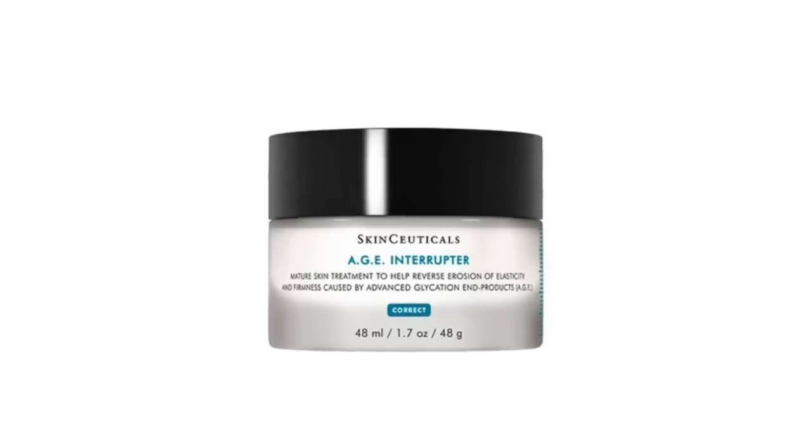I also have two skincare products by SkinCeuticals. One of them is the HEE Interruptor — a corrective face cream that counteracts the signs of aging caused by advanced glycation end products, which is a major cause of aging skin. I'll try to link some articles about the glycation process below. This product helps to lift, firm, and reduce wrinkles, and also reduces crepey skin caused by glycation. It is a nice rich cream and I have reordered it — I'm on my second jar.